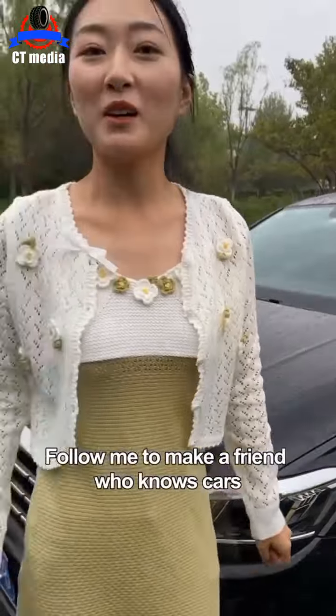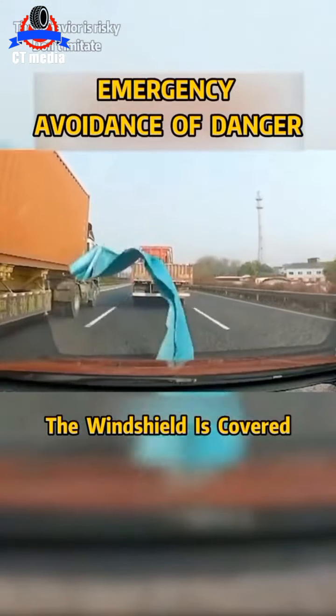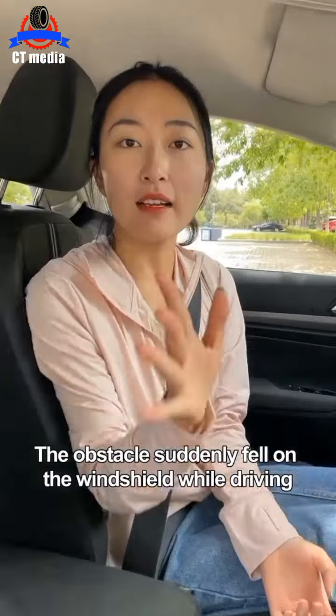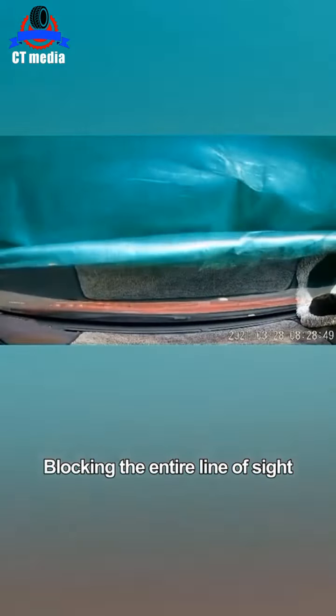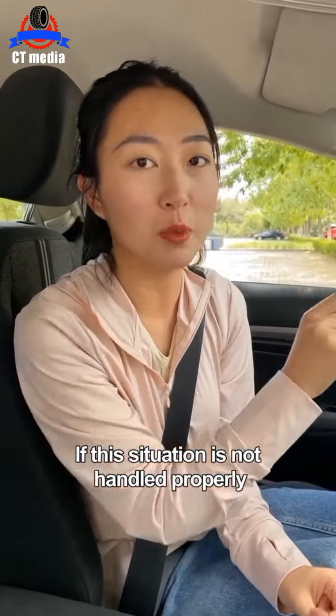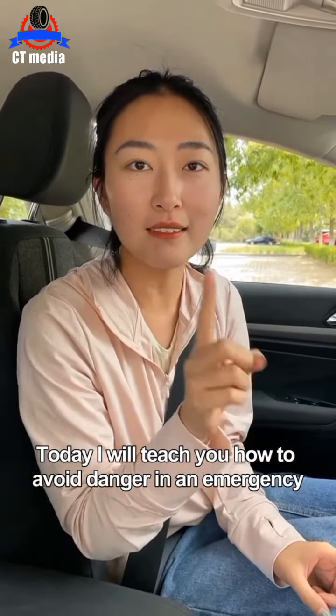Have you learned it? Follow me to make a friend who knows cars. If an obstacle suddenly falls on the windshield while driving, blocking the entire line of sight, this situation can cause a major traffic accident if not handled properly. Today I will teach you how to avoid danger in an emergency.